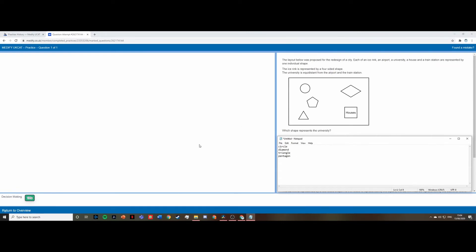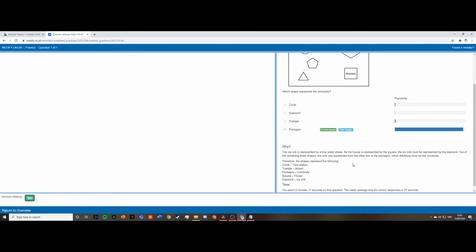The next question shows a city layout redesign. Each location — an ice rink, airport, university, house, and train station — is represented by one individual shape. The ice rink is a four-sided shape, and the university is equidistant between the airport and the train station. The diamond must be the ice rink since it's the only remaining four-sided shape. The question asks which shape represents the university, and it must be the pentagon because it sits between two separate structures which must be the airport and train station. The answer is pentagon, which is confirmed correct.